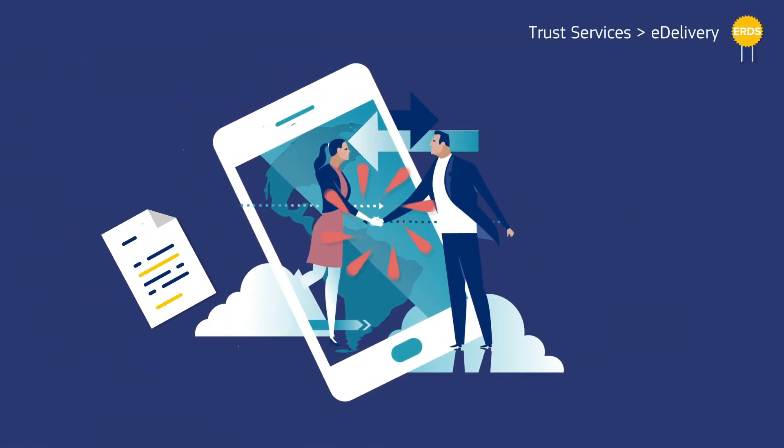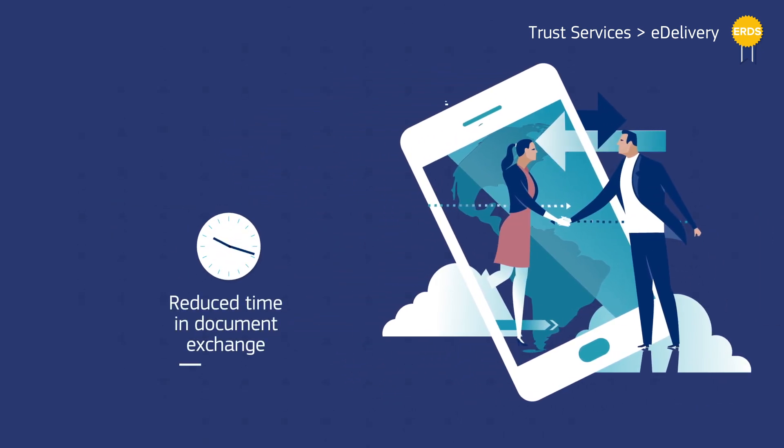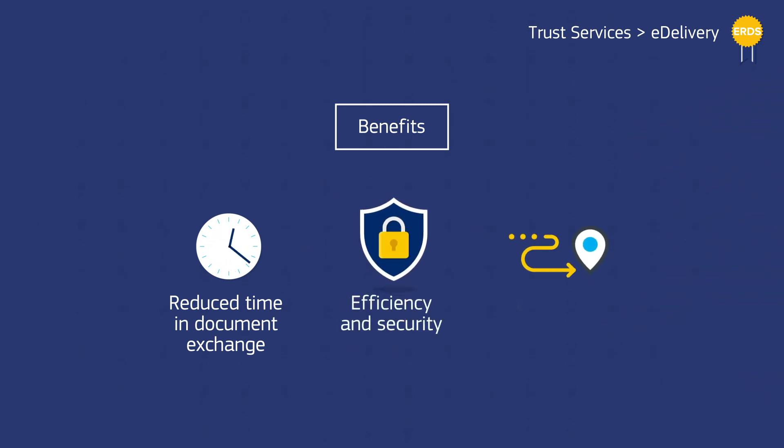An electronic registered delivery service, or e-delivery, allows the user to send data electronically. It provides proof of sending and delivery of the document, and protects your company against the risk of loss, theft, damage, or unauthorised alterations.